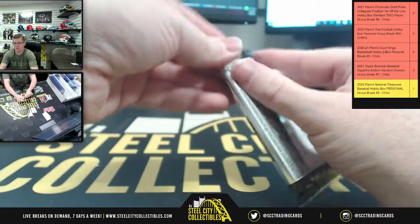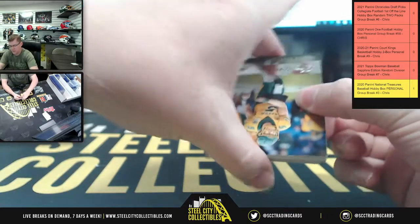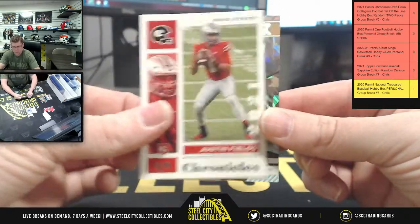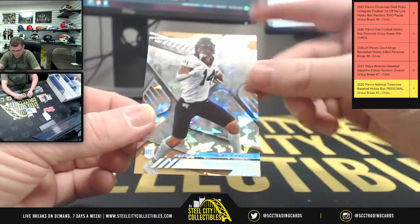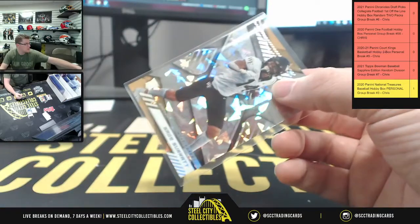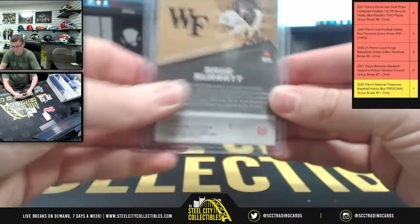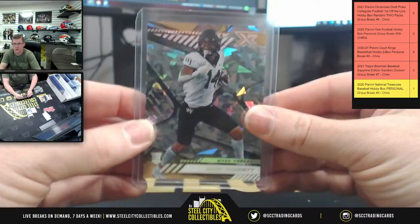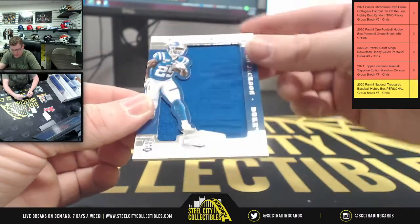Last pack — start it off with Trey Lance, Justin Fields. There's the first line — ice style parallel, Wake Forest, Mr. Sage. He's numbered out of 11. There you go, that's 1 of 11 — maybe 10 more, but this one's the first one.